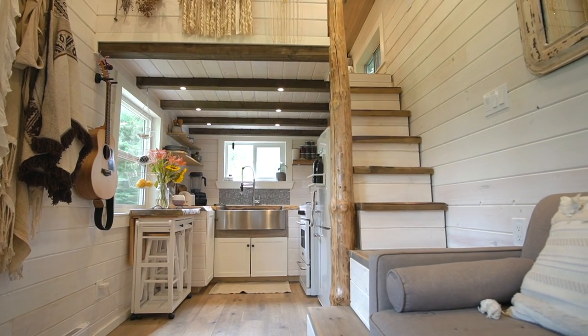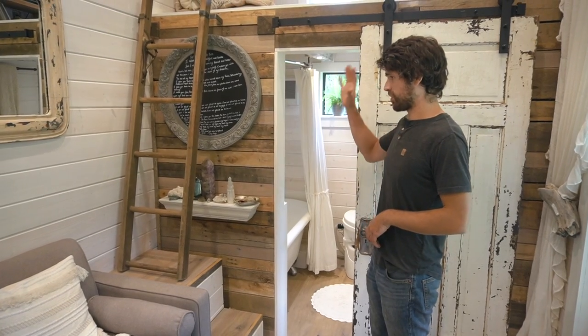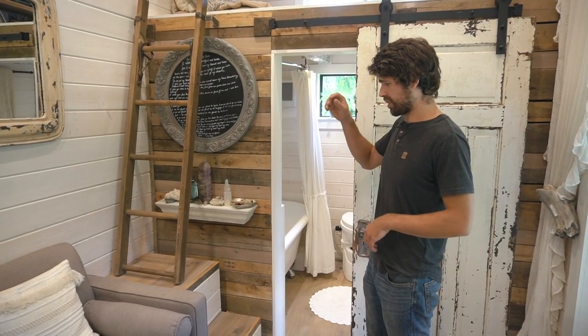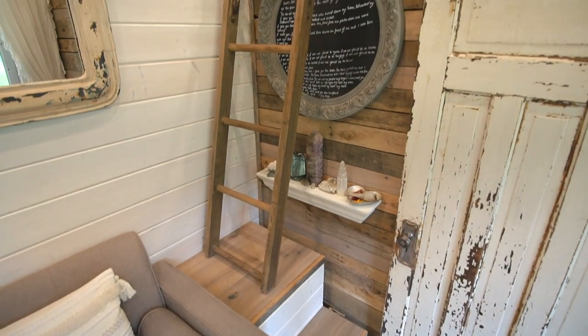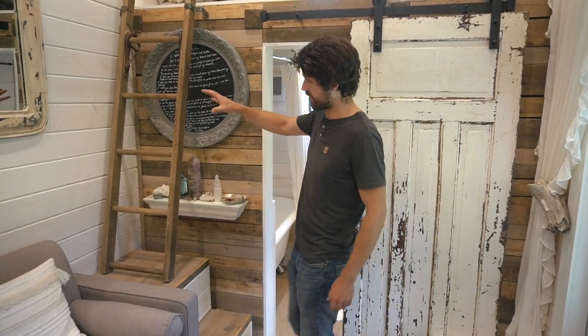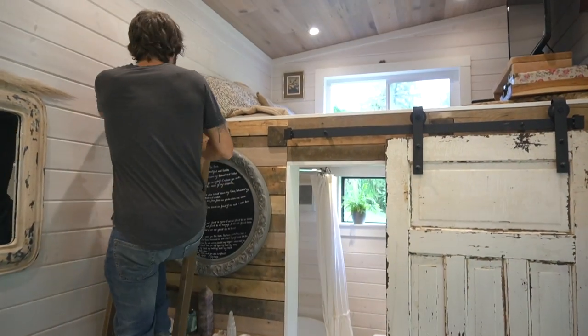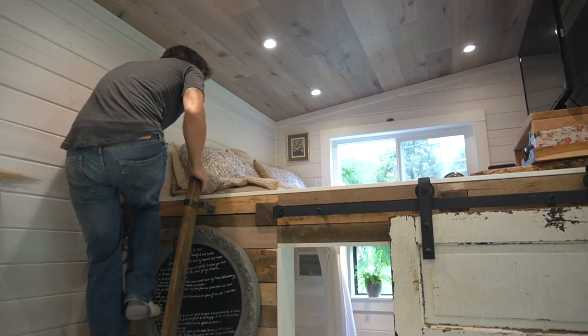We went to the stairs on one side just so the dogs could get into the bedroom. And this was a space saving idea — to mirror the stairs on this side so that we can get the extra storage. But then still have this ladder that was just kicking around the property — it was the perfect size, so we just took this ladder for the loft.